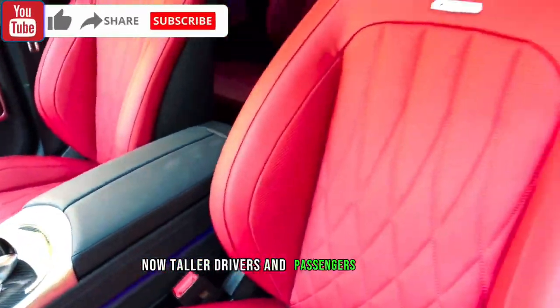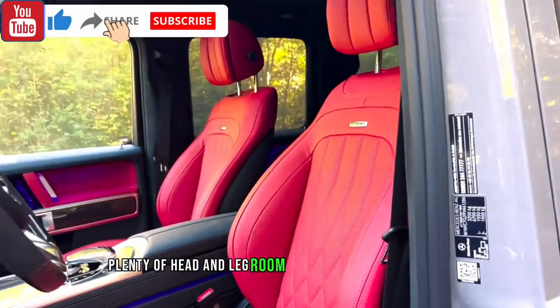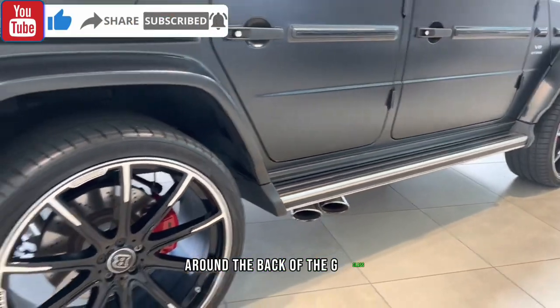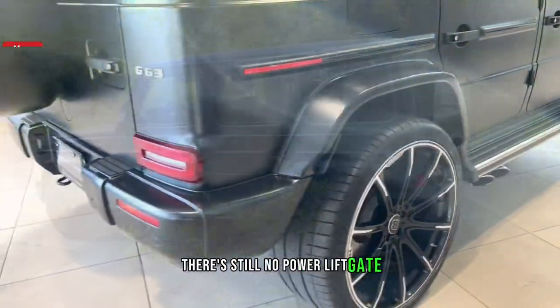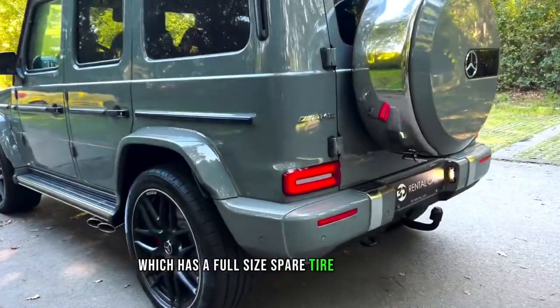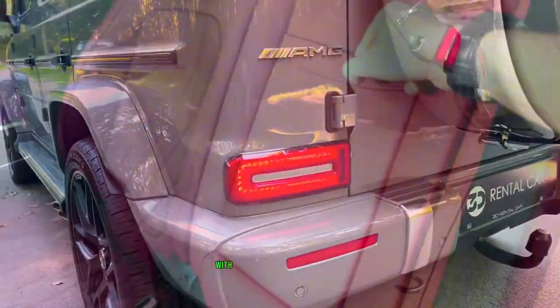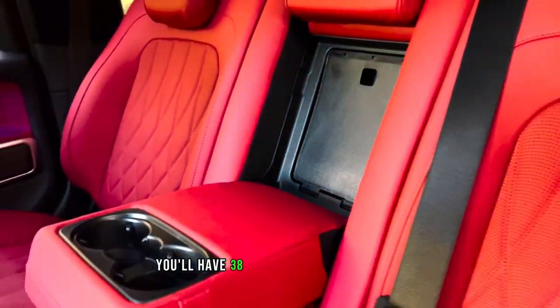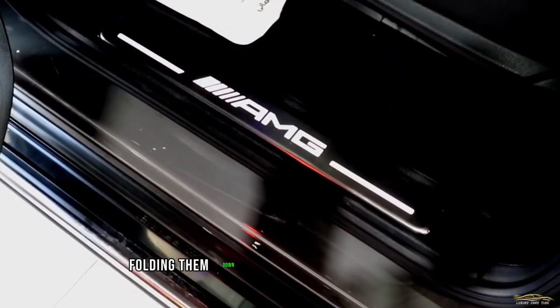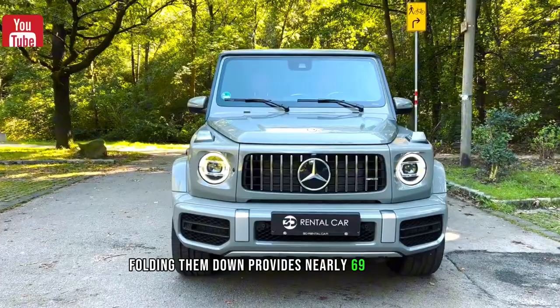Taller drivers and passengers will find plenty of head and legroom in both the front and rear. Around the back of the G-Class, there's still no power liftgate, and you'll need to be in good shape to open the side-hinged gate, which has a full-size spare tire mounted on it. With the rear seats up, you'll have 38 cubic feet of cargo space; folding them down provides nearly 69 cubic feet.